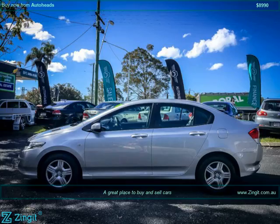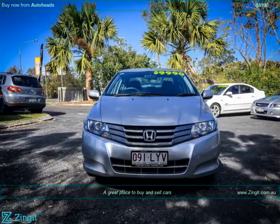Dual Front Airbag Package. Electronic Brake Force Distribution. Engine Immobilizer. Side Curtain Airbags. Power Mirrors. Power Steering. Power Windows.